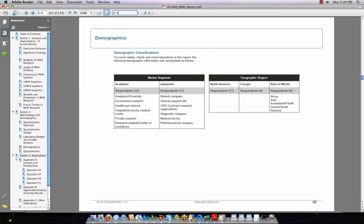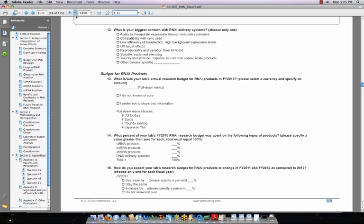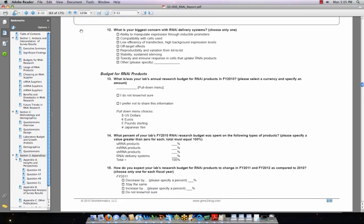Each of our reports includes a detailed section about methodology, statistical modeling, and demographics. 436 scientists who currently use RNAi products responded to this survey, 70% of whom held senior positions such as principal investigator, lab manager, and department head. The questionnaire is also included in the report for your reference — let me know if you'd like me to send you a copy so you can see how the report will be relevant to what you're working on.